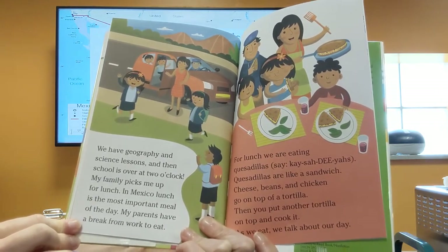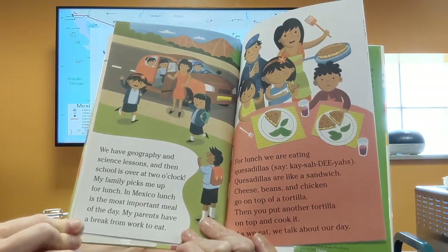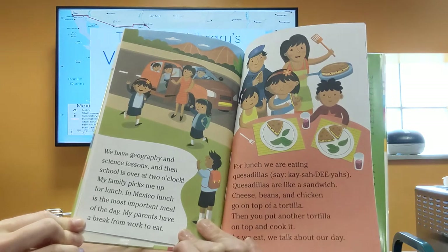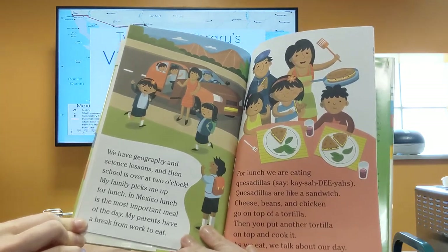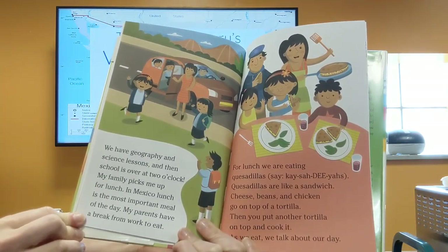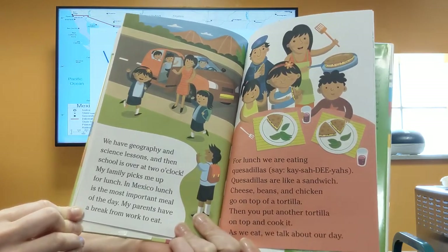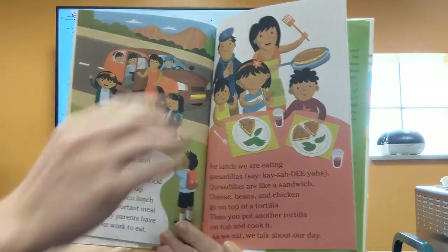My family picks me up for lunch. In Mexico, lunch is the most important meal of the day, and my parents have a break from work to eat. For lunch we are eating quesadillas. Quesadillas are like a sandwich — cheese, beans, and chicken go on top of a tortilla, then you put another tortilla on top and cook it. As we eat, we talk about our day.